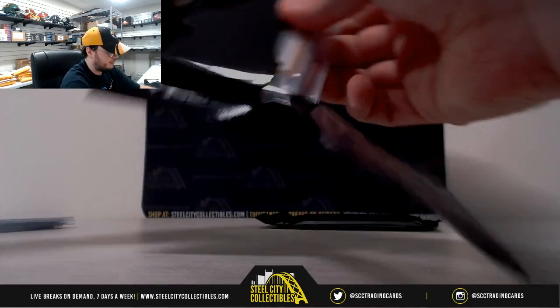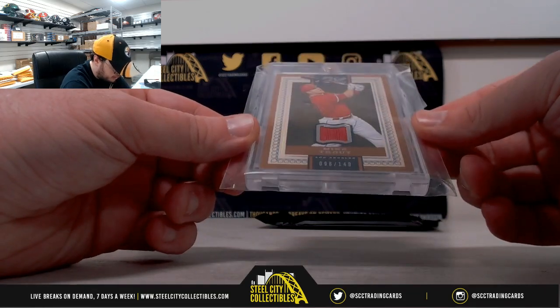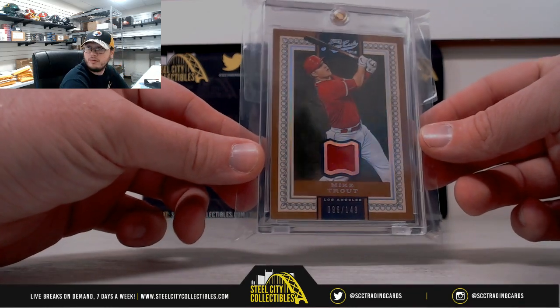Pack number 2 — going to have Prime Cuts Mike Trout, number 96 of 149. Nice jersey there.